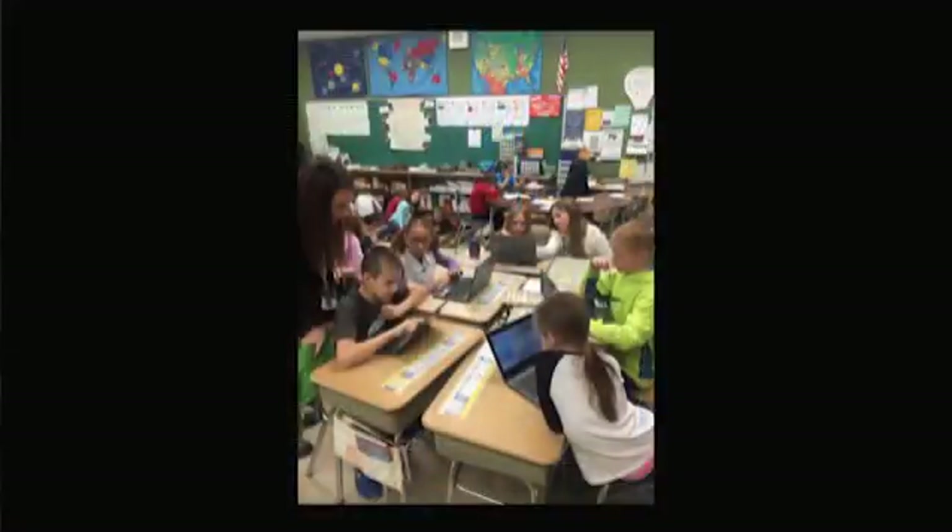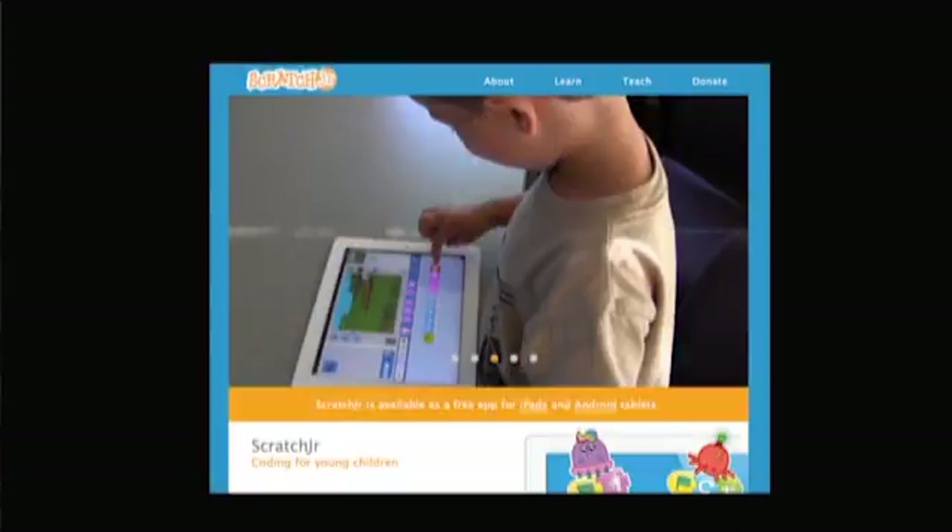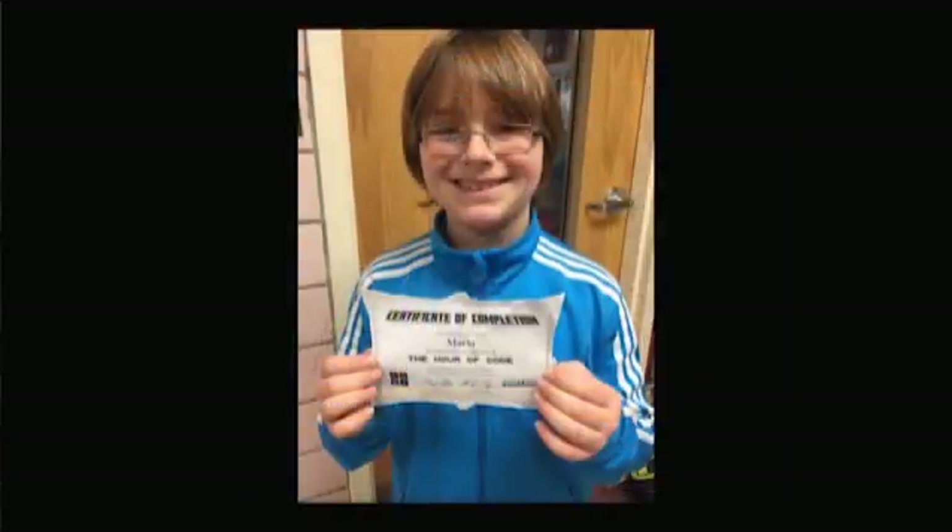One of the things we're most proud of this year at Leary Elementary School is that a hundred percent of our students participated in Hour of Code, and many of them partnered up with other students and worked on coding, especially using Scratch and Scratch Junior, and they not only had fun but they really learned how coding works.